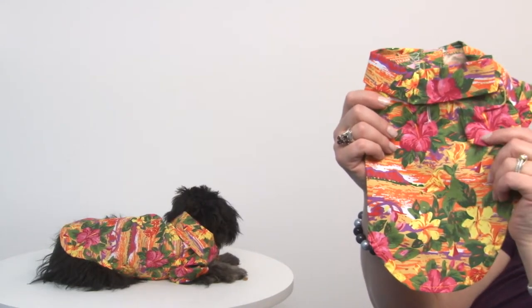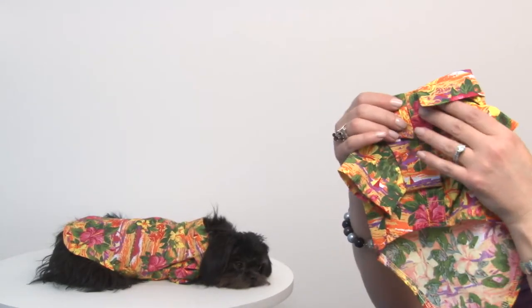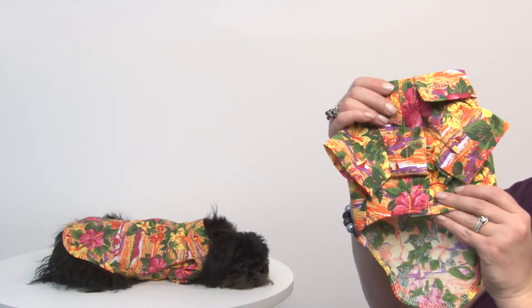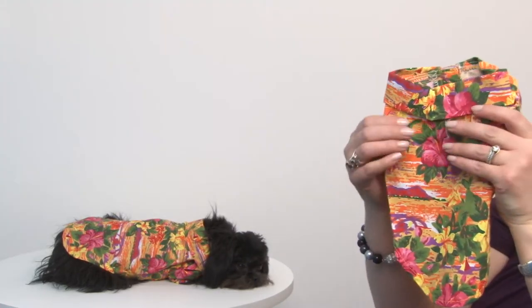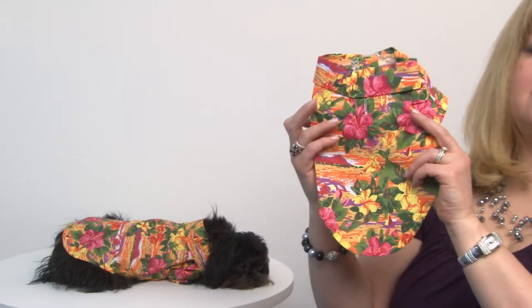It has a leash access hole and touch fastener down the chest. Because it is a woven cotton, it doesn't have any stretch to it, so you want to make sure that you order large enough to accommodate plenty of movement, especially if your dog has a thick coat.